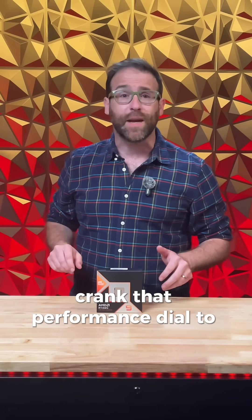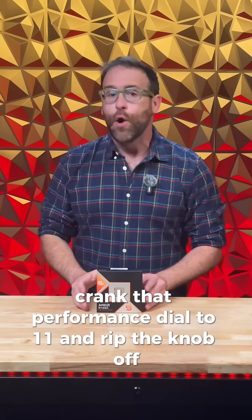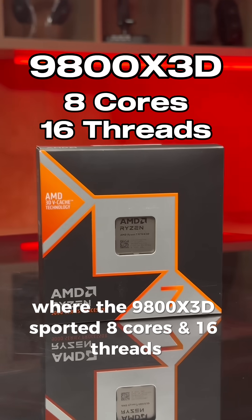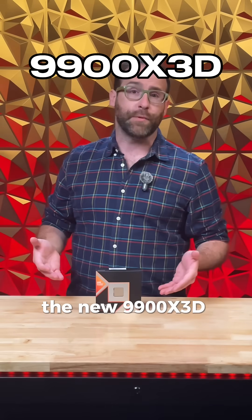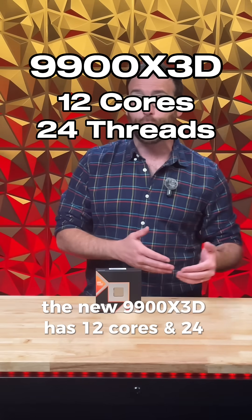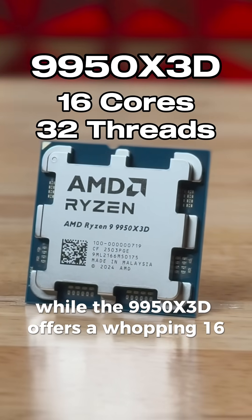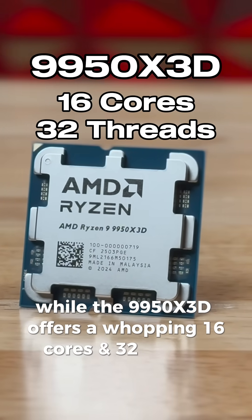The new AMD Zen 5 CPUs crank that performance dial to 11 and rip the knob off. Where the 9800X3D sported 8 cores and 16 threads, the new 9900X3D has 12 cores and 24 threads, while the 9950X3D offers a whopping 16 cores and 32 threads.